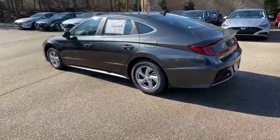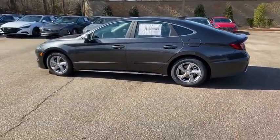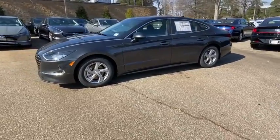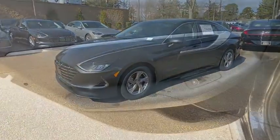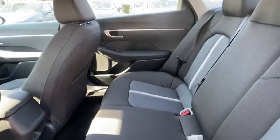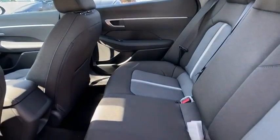Here are some of this vehicle's great options: traction control, dual airbags, alloy wheels, power steering, four-wheel disc brakes, trip computer, electronic stability control, power windows, security system, rear window defroster, remote keyless entry.